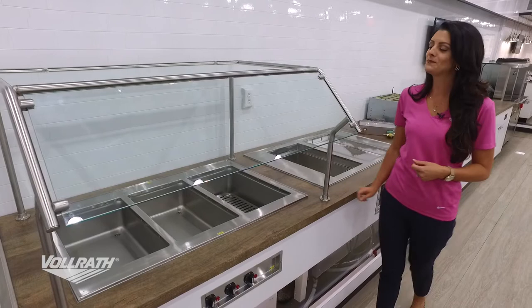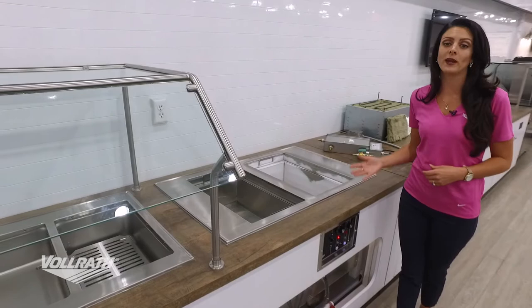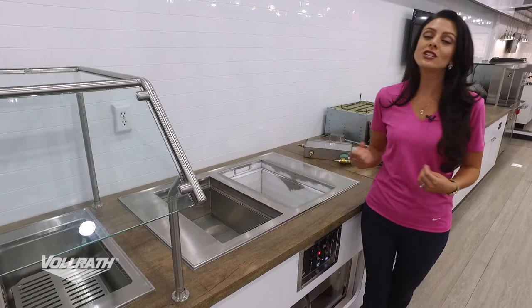The next drop-in we'll talk about is our hot-cold drop-in. This is really a great unit. Not only do we have a hot well right beside a cold well, each of these wells are actually independently controlled. As you see here, it's as simple as the flick of a switch — red is hot, blue is cold.